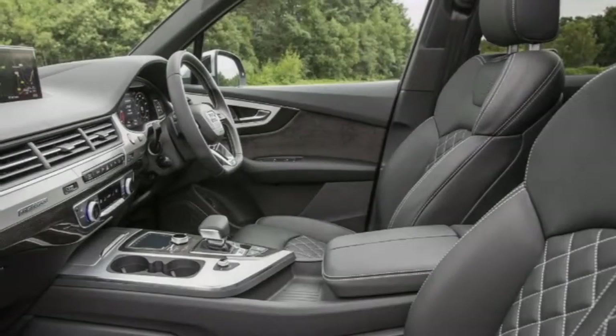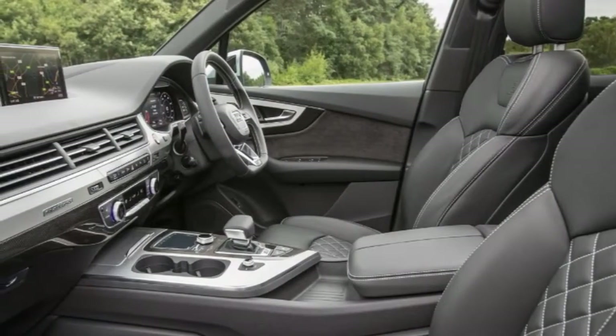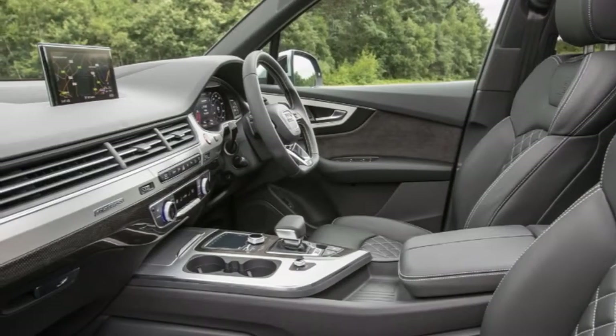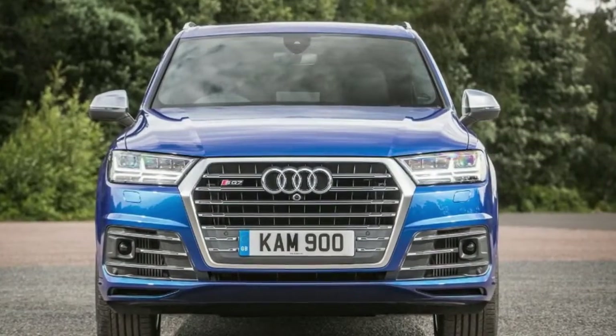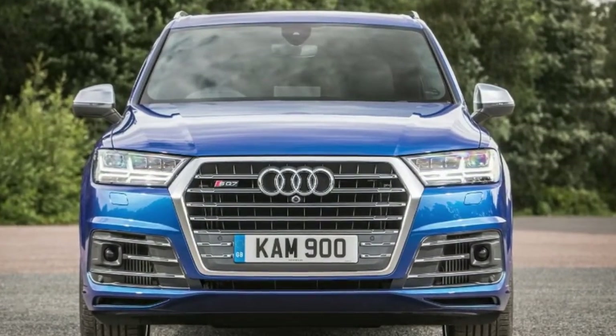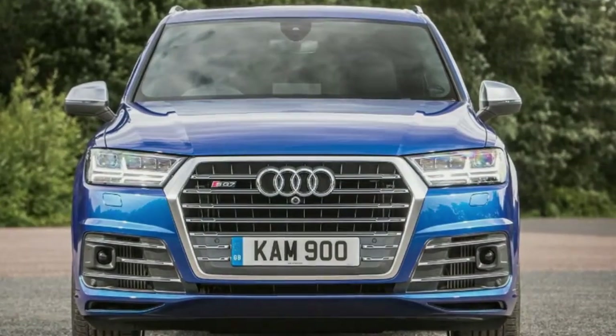Clearly this actually works, unlike those hairdryer spec items advertised on certain popular auction sites, albeit only at very low RPM compared to conventional turbos. It's no inconsiderable task to help get the 2.3-tonne SQ7 moving in the first place, rather than supplement the prodigious performance already on tap.